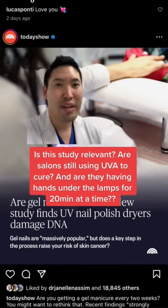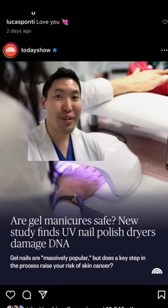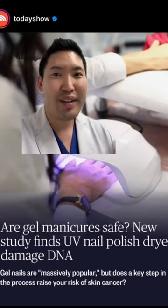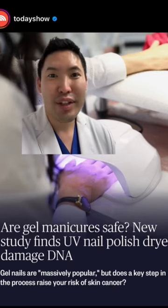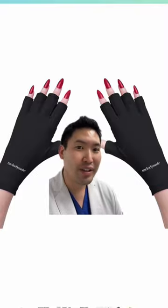I'm not sure if the sessions are that long — from my understanding it's usually just a few minutes. So I would say if you don't have an allergy to gel nails, it's okay to do. And if you don't know whether the salon is using UVA or LED, wear sunscreen on the back of your hands or get these UV-protective gloves — I saw these on Amazon. Hope this helps!